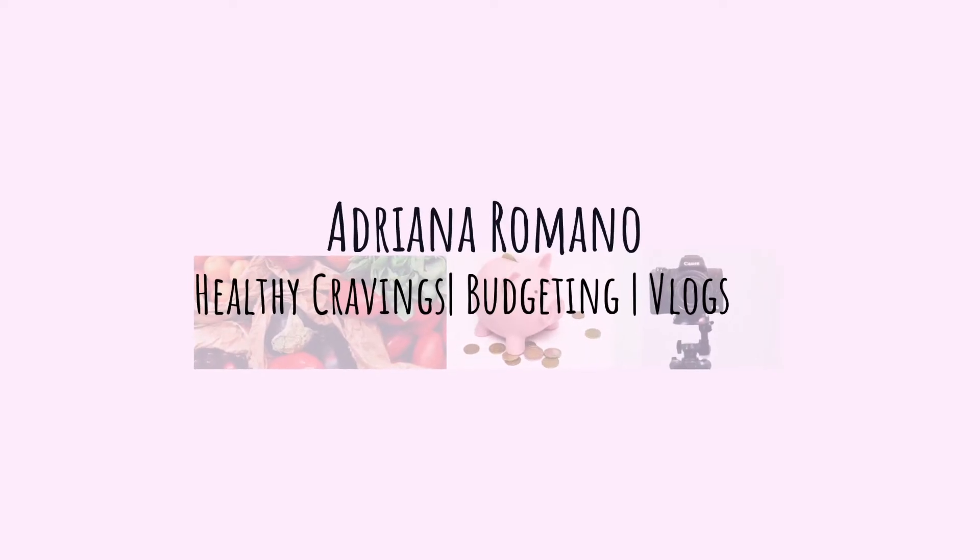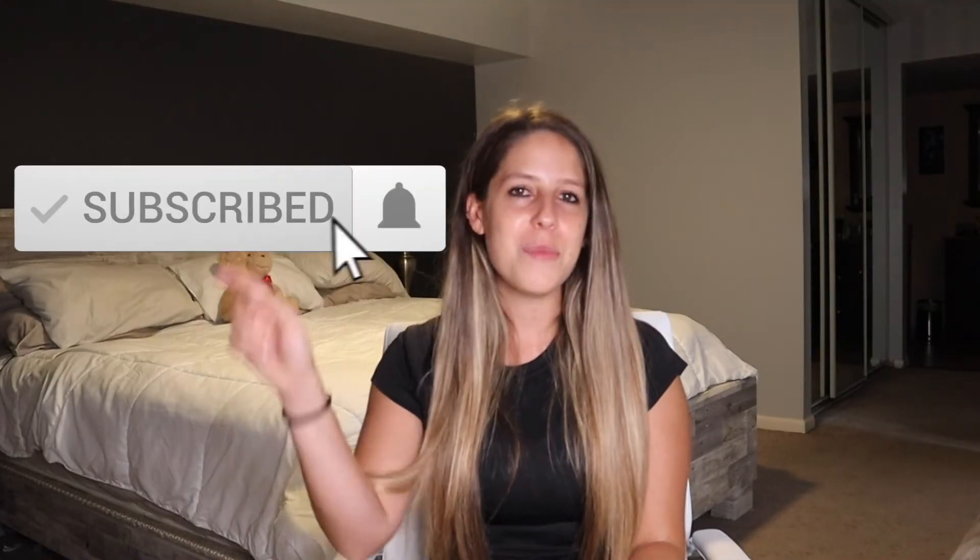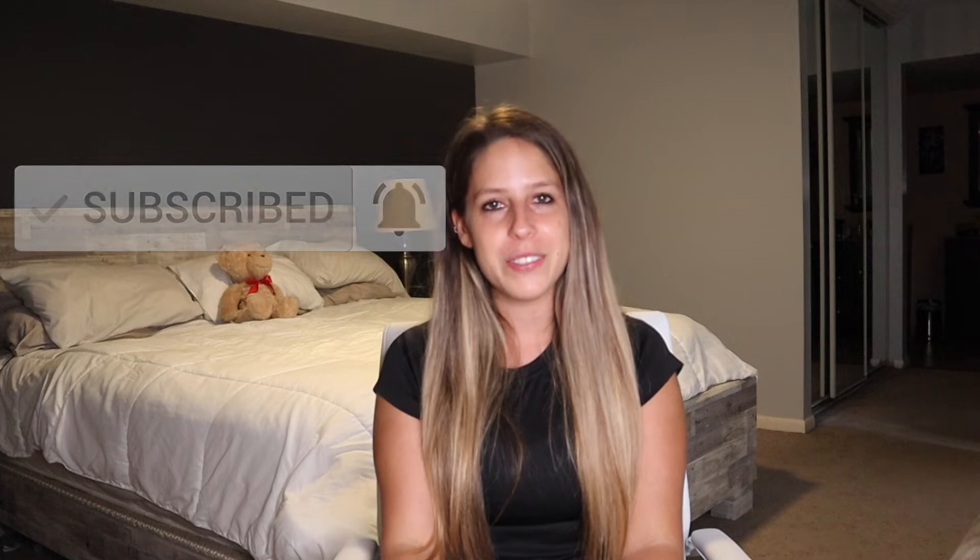Hi everyone, welcome back to my channel. If you're new here, my name is Adriana Romano and my channel is all about healthy recipes, budgeting, and vlogging. If those topics interest you, go ahead and click the subscribe button and click on the bell so you can get notified on all my next videos.